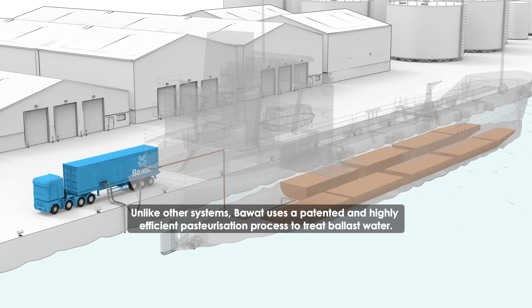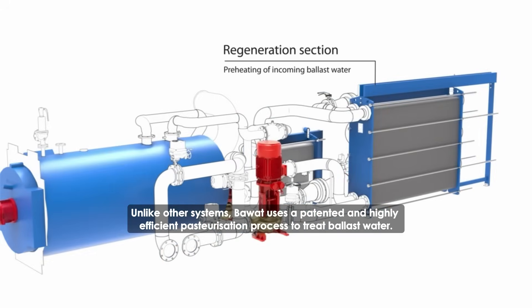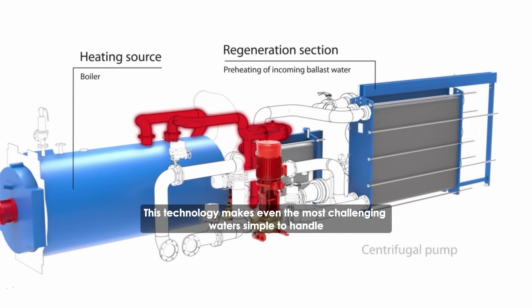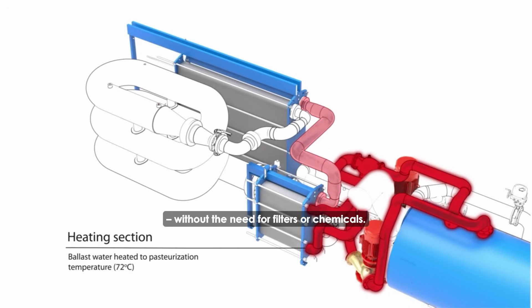Unlike other systems, Bawatt uses a patented and highly efficient pasteurization process to treat ballast water. This technology makes even the most challenging waters simple to handle without the need for filters or chemicals.